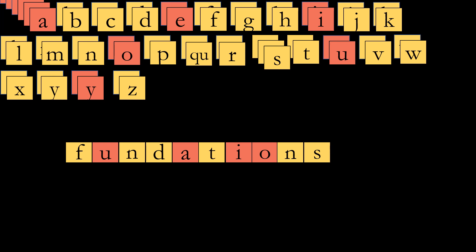Welcome to Foundation's Time. We are still in Unit 12, working on our OY and OI sounds. This will be a short one, so let's get started.